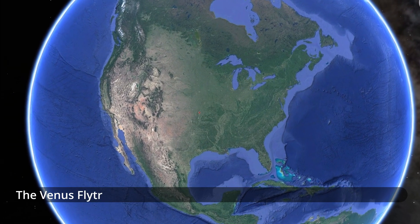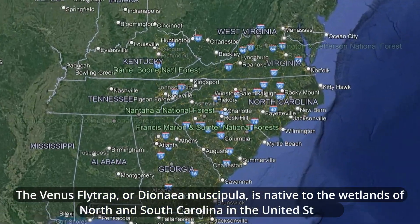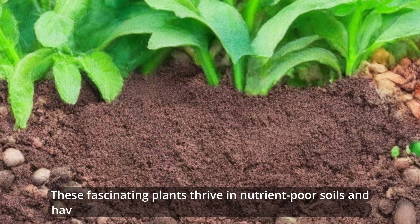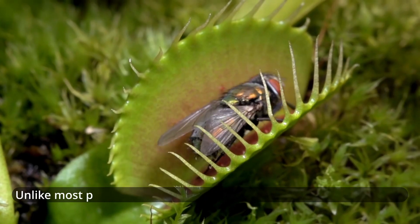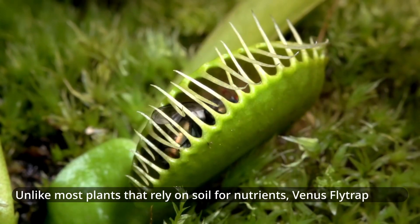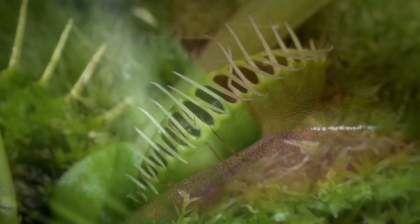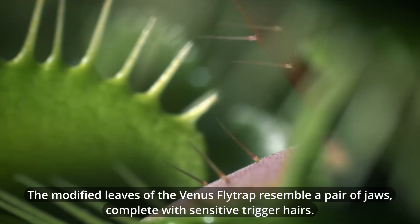The Venus flytrap, or Dionaea muscipula, is native to the wetlands of North and South Carolina in the United States. These fascinating plants thrive in nutrient-poor soils and have evolved a unique method to supplement their diet. Unlike most plants that rely on soil for nutrients, Venus flytraps have adapted to catch and digest insects. The modified leaves of the Venus flytrap resemble a pair of jaws, complete with sensitive trigger hairs.